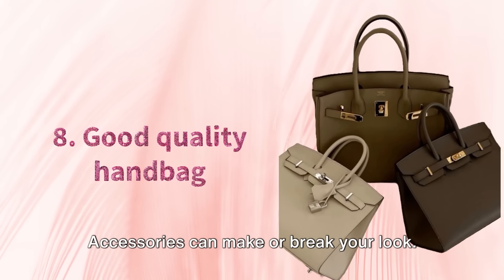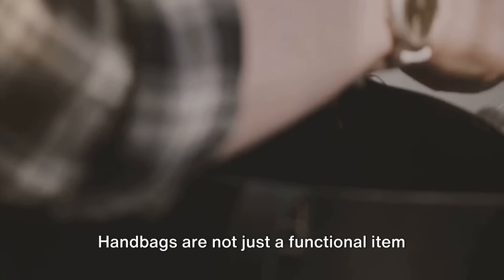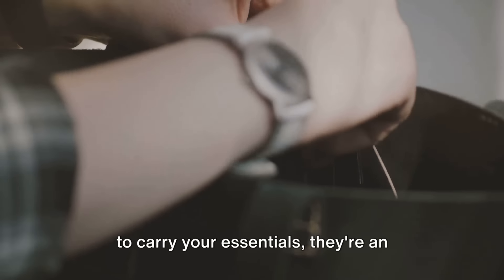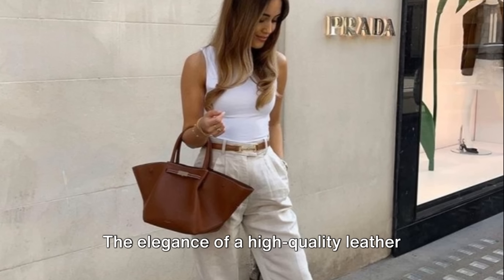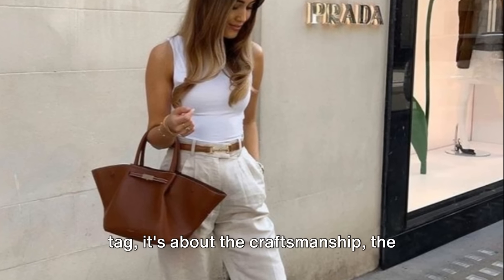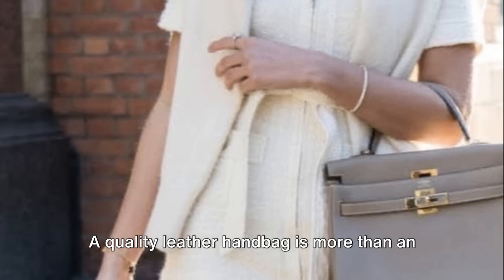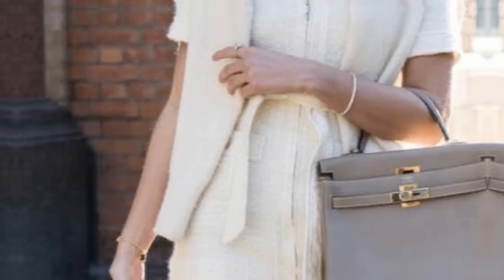Tip 8. Accessories can make or break your look. Let's talk about the importance of a quality leather handbag. Handbags are not just a functional item to carry your essentials — they are an extension of your personal style. The elegance of a high-quality leather handbag can instantly elevate your outfit. It's not about the brand or the price tag; it's about the craftsmanship, the feel of the leather, the hardware. A quality leather handbag is more than an accessory — it's a fashion investment.